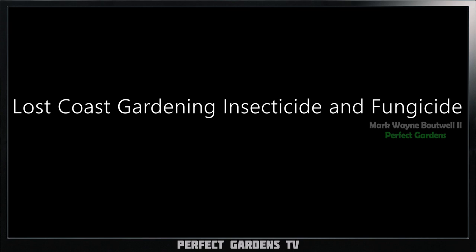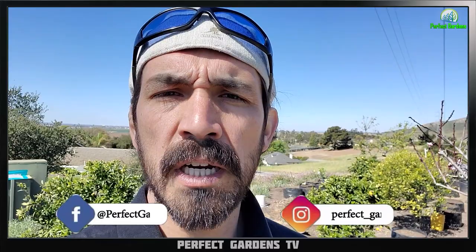Have you ever wondered what's in the Lost Coast gardening insecticide and fungicide product? Well in this video we're going to get into it. You're here with Holt Crowley and Mark Batwell on Perfect Gardens TV.